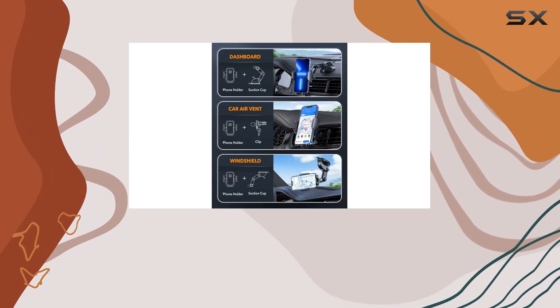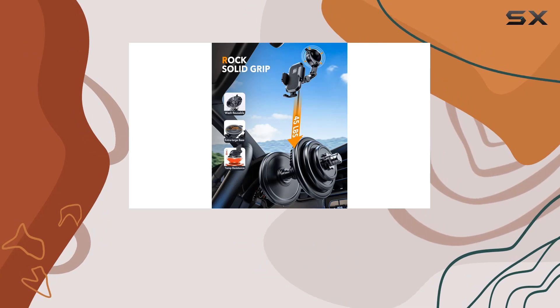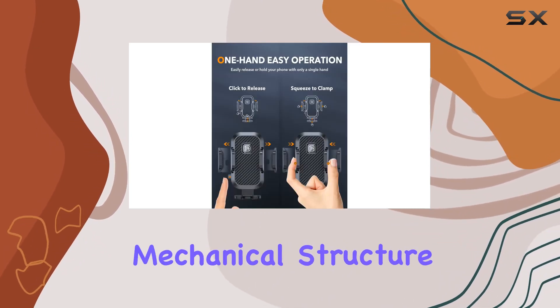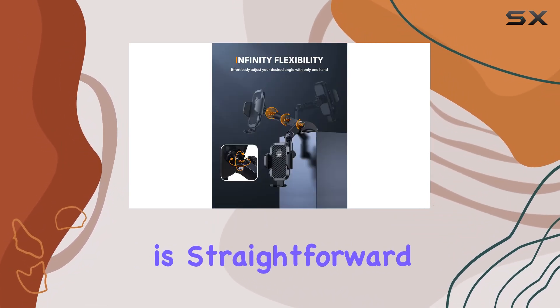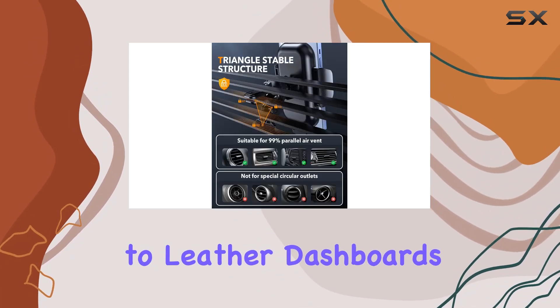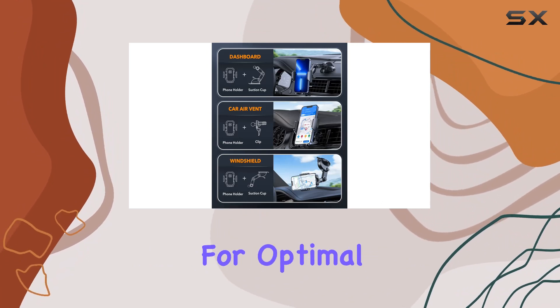The design consideration for phone protection is noteworthy, with a thick layer of silica gel providing shock absorption and preventing accidental falls. The internal mechanical structure further secures your phone, giving you peace of mind even on rough roads. Installation is straightforward, but it's essential to note that the suction cup may not adhere well to leather dashboards. Opting for the windshield or car air vent is recommended for optimal performance.